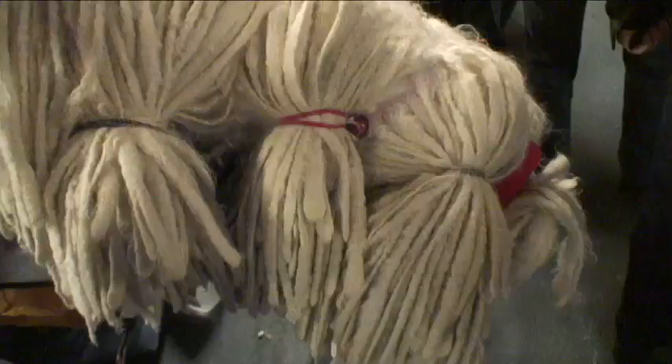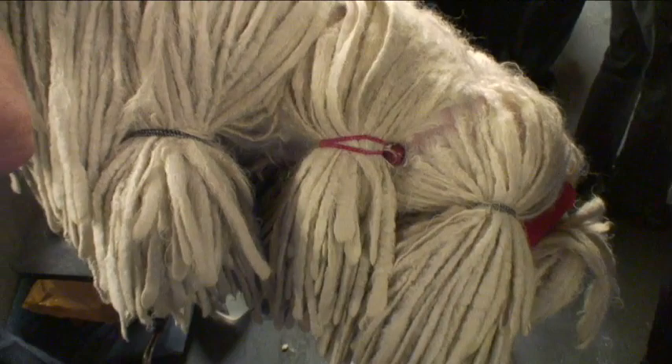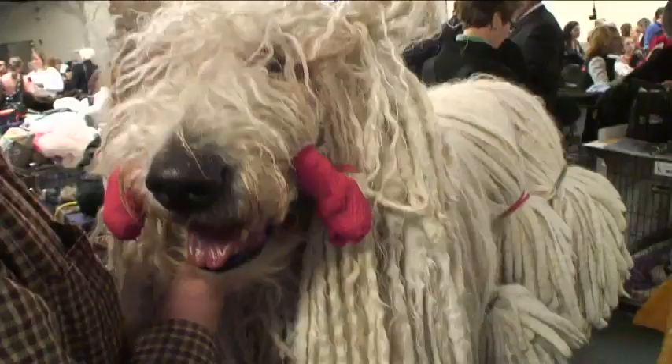This dog is called the commandor and has hair that naturally looks like dreadlocks. Unfortunately for him, he's still got a seven-hour wait before his competition.